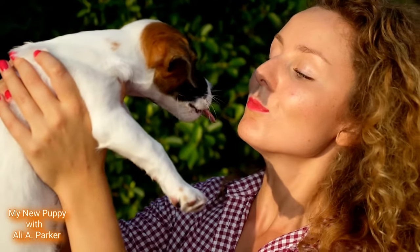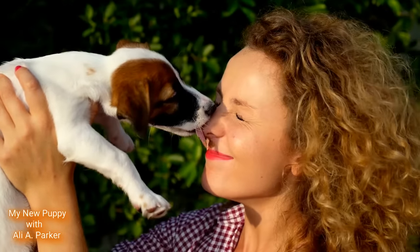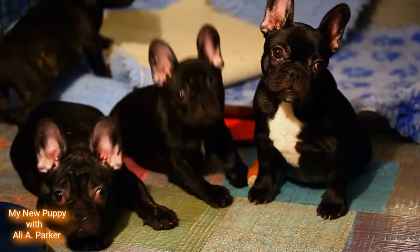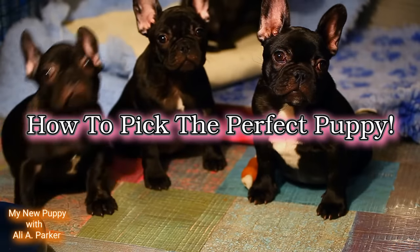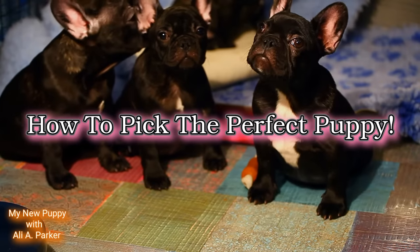Are you ready to add a new furry member to your family? Picking out the perfect puppy from a litter can be exciting but also an overwhelming experience. Don't worry — in this video I'll give you some tips on how to pick the best puppy that will bring joy and happiness into your life.